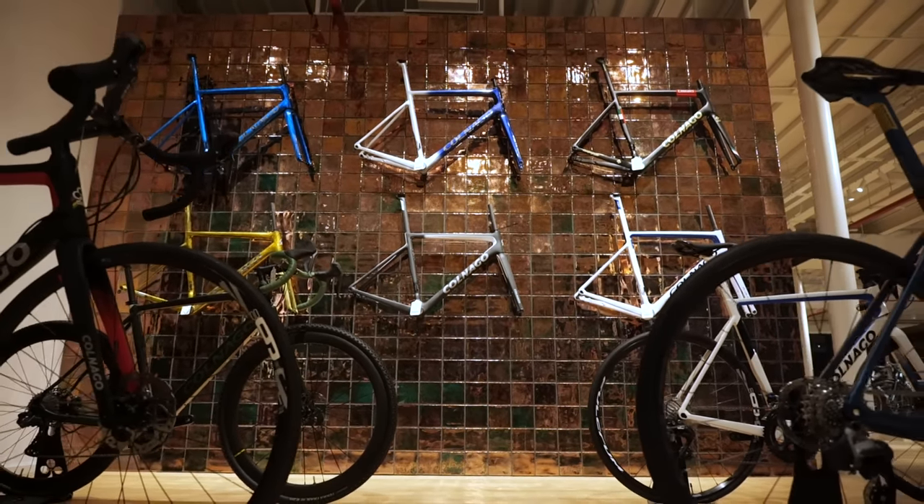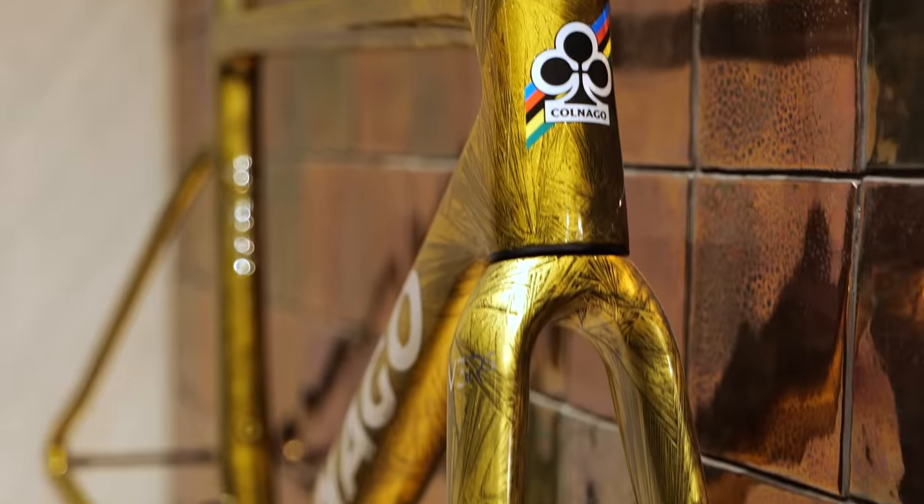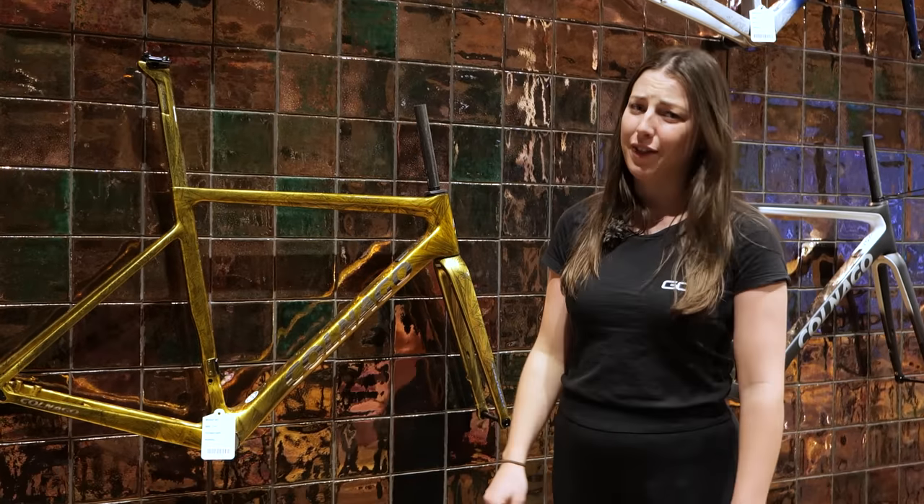This is probably the most bling bike I have ever seen, but I was just wondering — do you think a gold chain would be too much on this bike? I think not, but let me know what you think down in the comments.